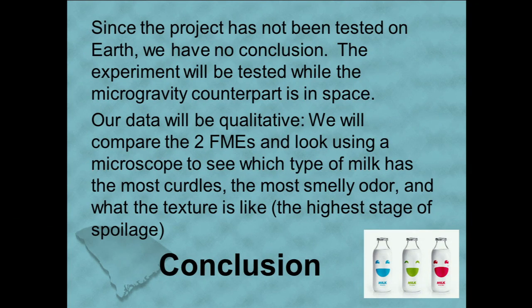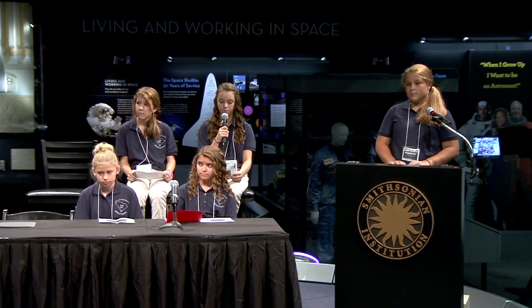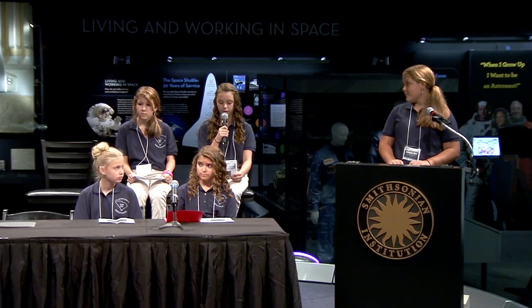We conclude that since the project has not been tested in microgravity, we have no conclusion yet. The experiment will be tested while in microgravity; the counterpart is tested on earth. Our data will be qualitative. We will compare the two FMEs and use a microscope to see which type of milk has the most curdles, the most rancid odor, and what the texture is like.